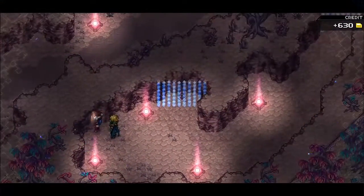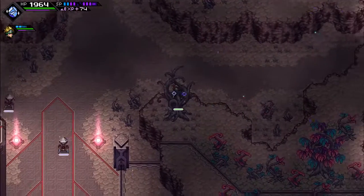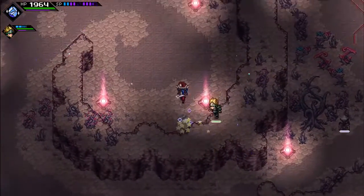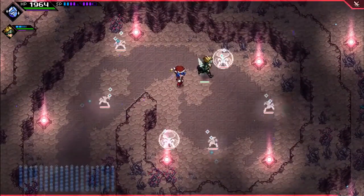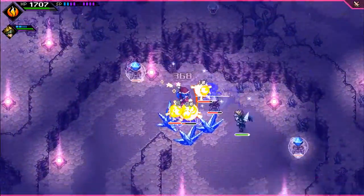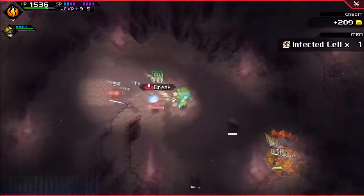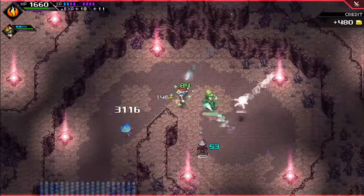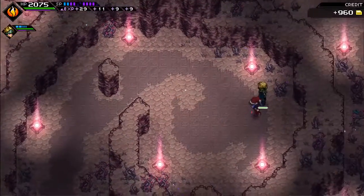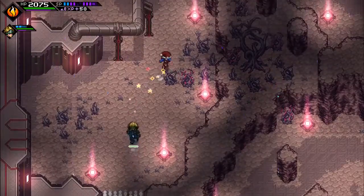There we go. This leads here, I guess — which probably requires me to do something here. There we go. That opens the path across. And let me guess, I also have to kill something here.